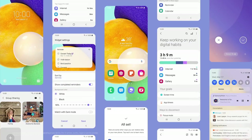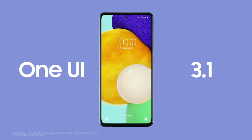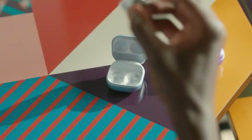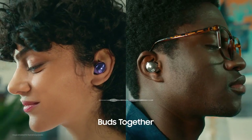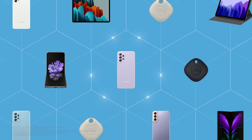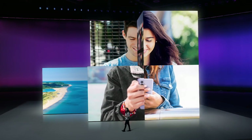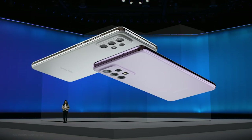The latest One UI 3.1 will be available across our A series lineup. Your squad is strongest when everyone is in sync, and your Galaxy A is the same. That's the power of the Galaxy ecosystem and One UI. Stay connected with your friends and share your content with the world — that's the fundamental of every Galaxy A.